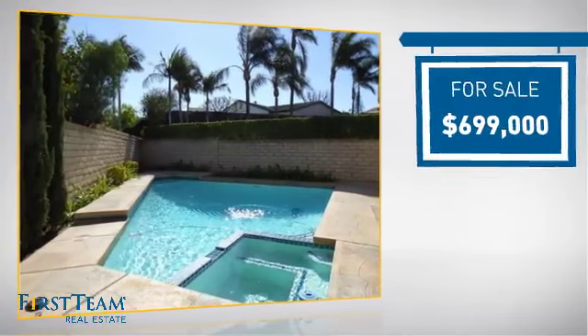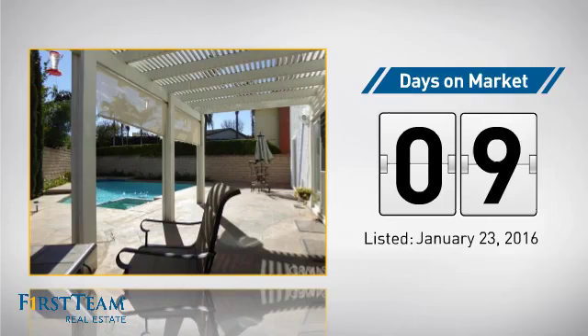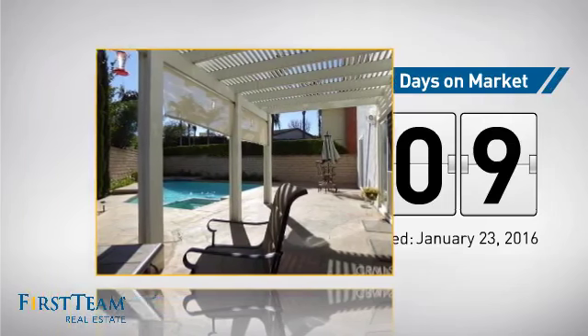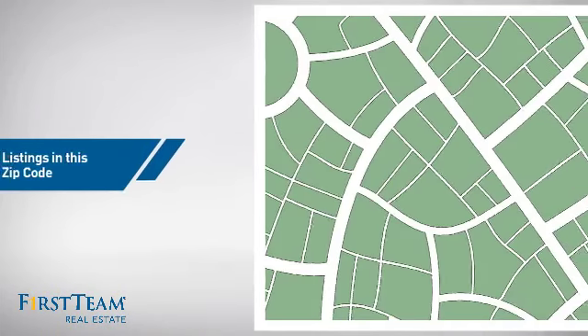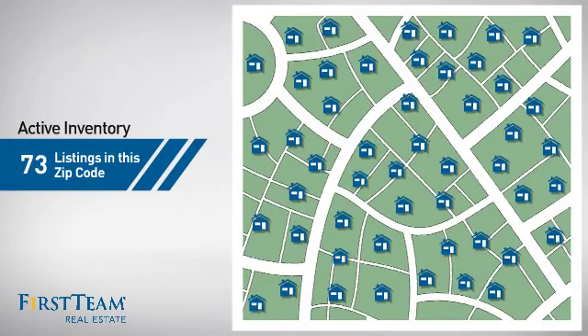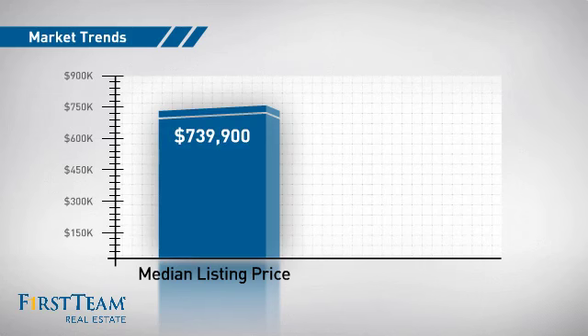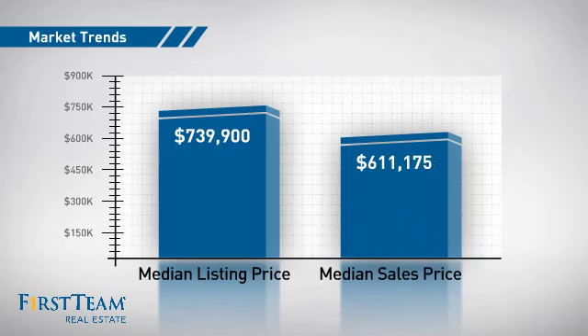Currently listed at just under $700,000, it's been on the market since January. Wondering how it stacks up against the competition? There are now just over 70 homes on the market within this zip code, with a median list price of just over $700,000 and a median sale price of just over $600,000.